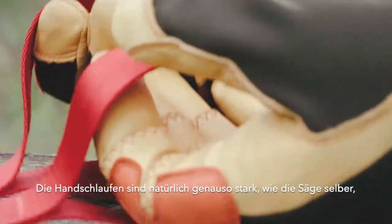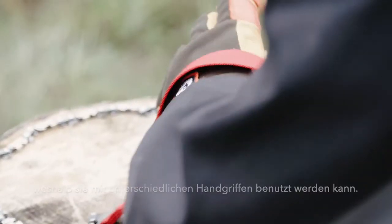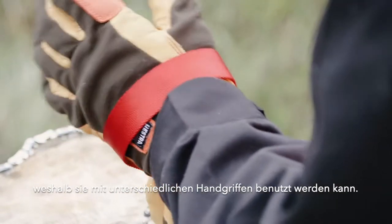The webbing handles are as strong as the saw itself and they allow you to use it with different grips.